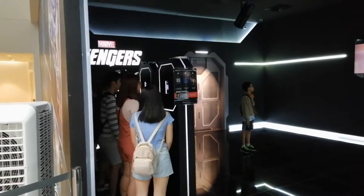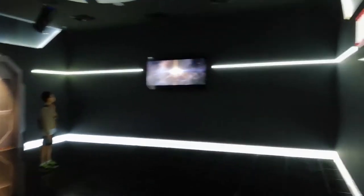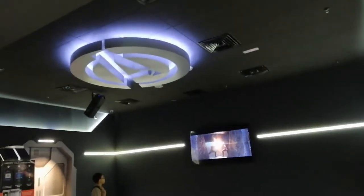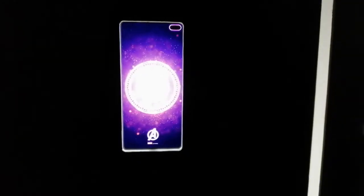This is the first room you'll be in when you enter through the entrance. This is where you can make your card — the Samsung Galaxy S10 Plus is there to register your information and to take your picture in order to make the card.